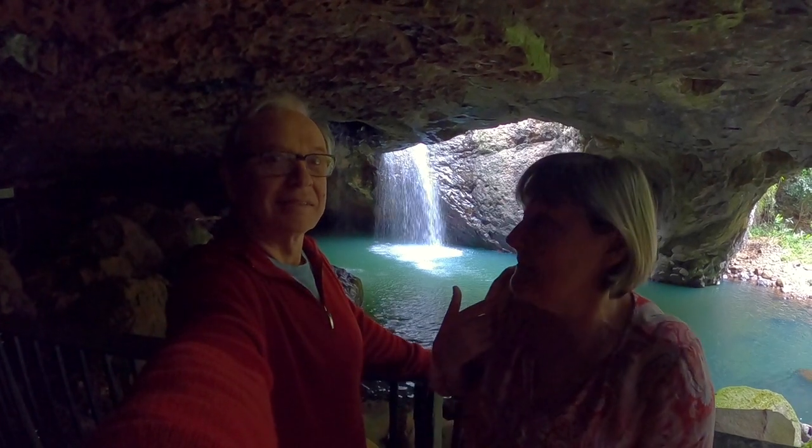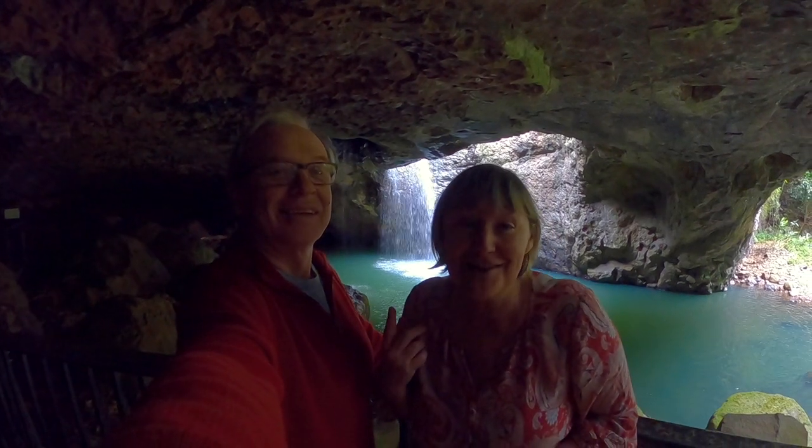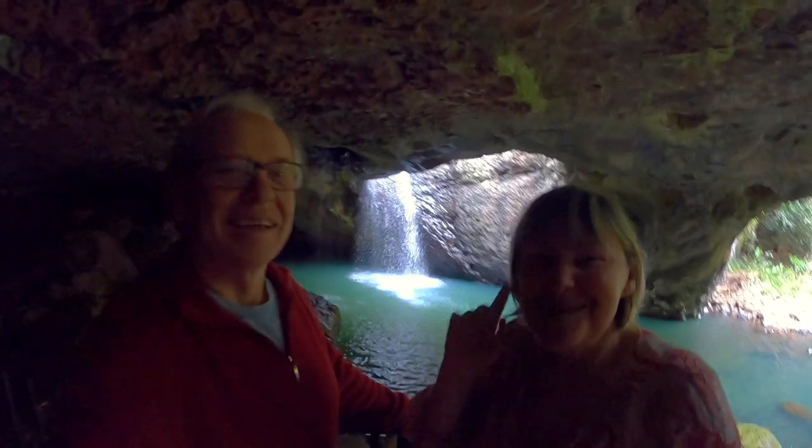Apparently these caves all around here have glowworms in them — glowworms at night time. It's really amazing. So loud.